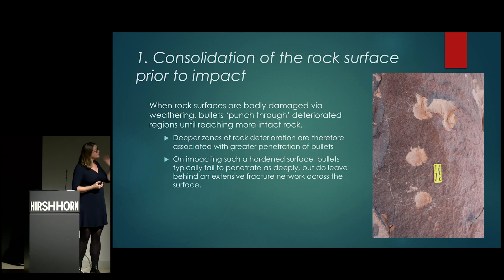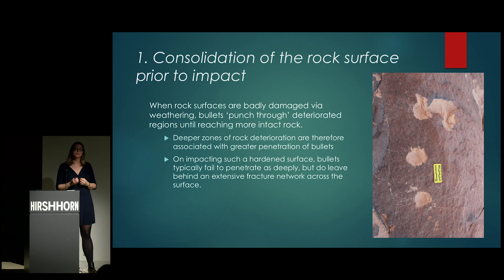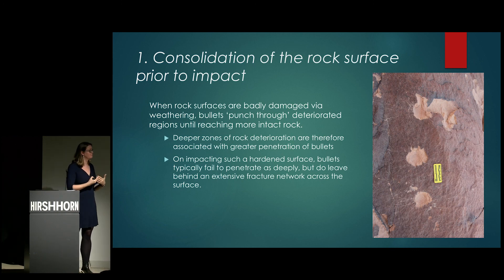First, when rock surfaces are badly damaged via weathering, bullets can actually punch through the deteriorating material. These are sites exposed to the elements for 500, 1,000, or 2,000 years — already fragile surfaces that will respond even worse to ballistic impact than newer sites. However, sometimes you get case hardening on the rock surface, where the mobilization of minerals creates a protective crust or patina. So what a bullet does depends very much on the state of the rock before it was hit.